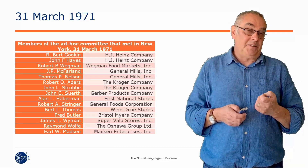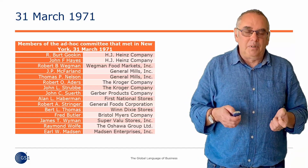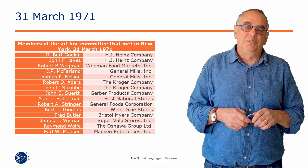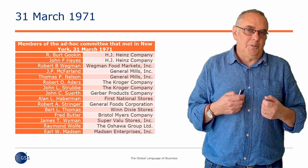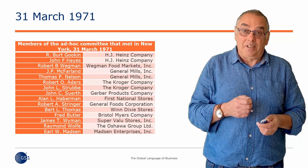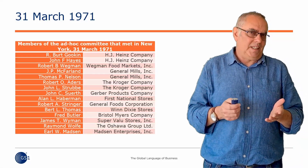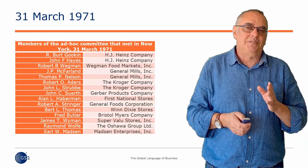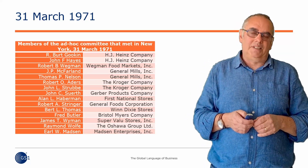In fact, it all kicked off on the 31st of March 1971, when a bunch of men — and I'm sorry they were all men — got together in New York to talk about how they could get rid of the price sticker. If you're my age, you'll remember staff going around shops adding stickers to every single item on the supermarket shelf. How can we get rid of that? That was the motivation that led to the introduction of the barcode in 1974.